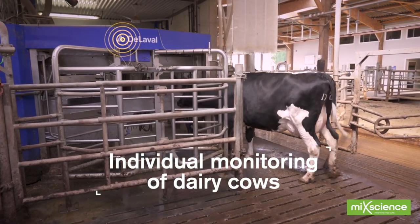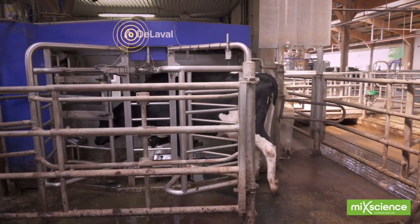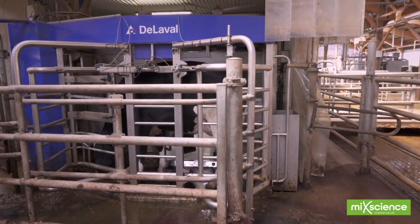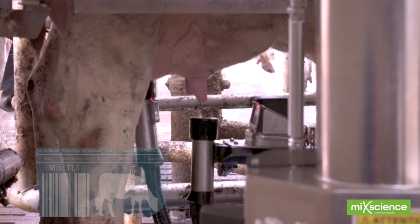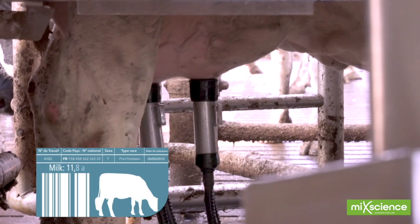When they want to, cows make their own way to the milking machine. Increasingly used in dairy farms, this is a tool which provides users with a range of information – milking frequency, quantity produced at each milking, animal passage and more.